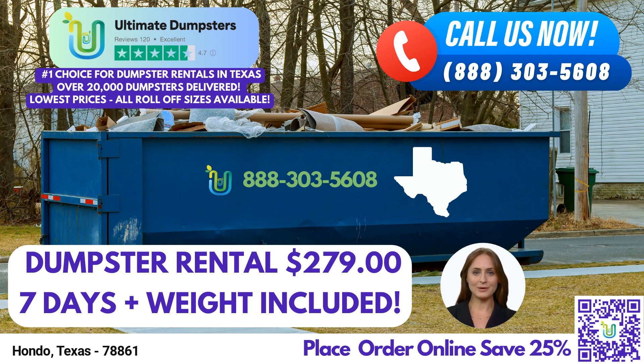We provide free quotes and estimates for every job and customer, ensuring transparency and no surprises. And here's the best part: when you place your order in the morning, we guarantee same-day delivery.